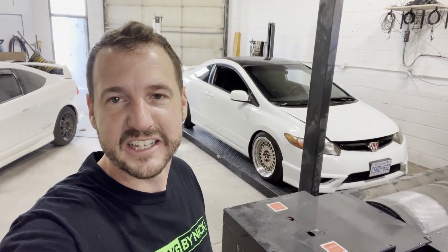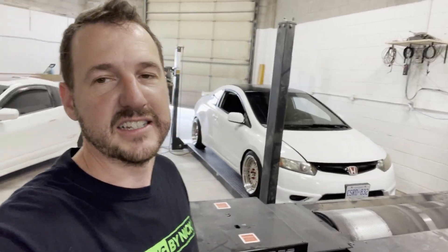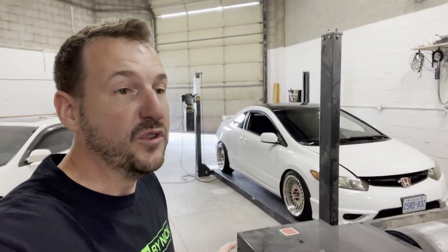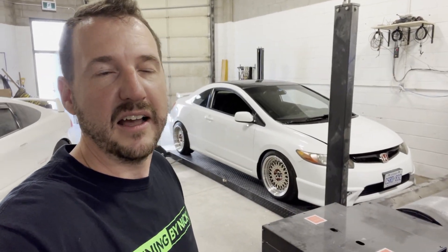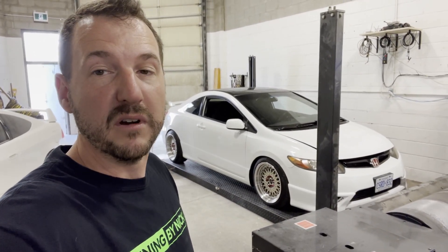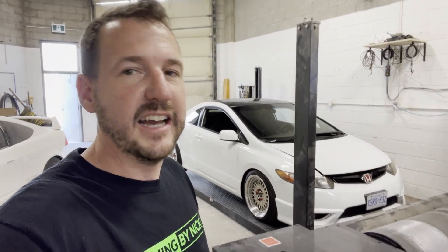Welcome back everyone, thanks for checking out another video. It's finally time to do an update on my 8th gen Civic SI. If you've seen any of the videos of this car, this is my 2008 Civic SI. About 10 months ago, I turbocharged it with a PRL turbo kit, and technically I sold it to a friend of mine and he's been driving it.